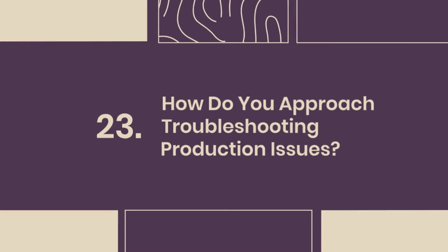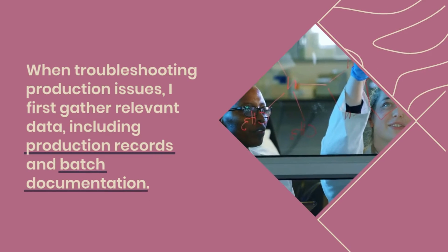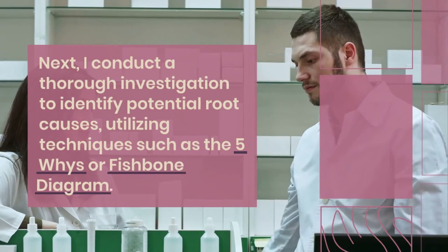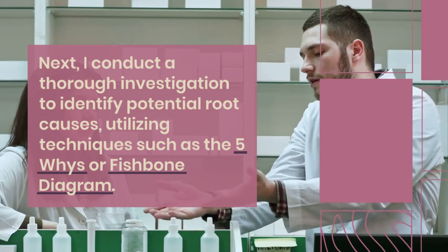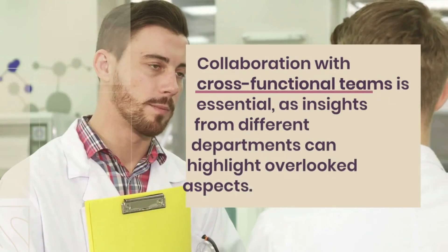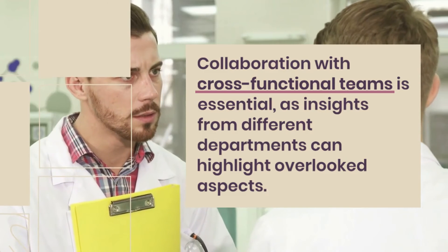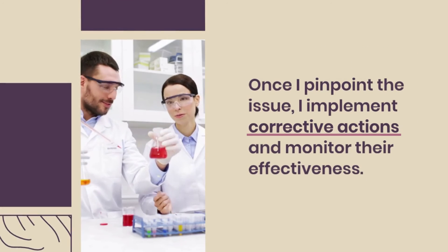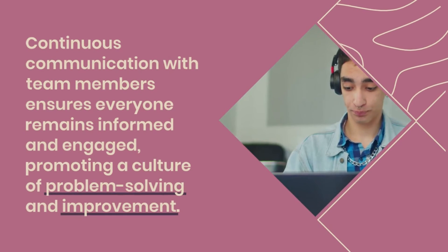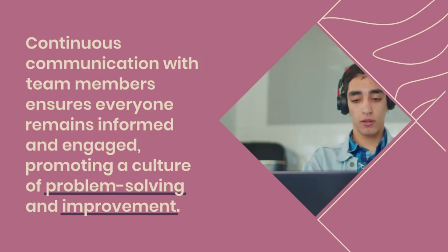Question 23: How do you approach troubleshooting production issues? When troubleshooting production issues, I first gather relevant data, including production records and batch documentation. Next, I conduct a thorough investigation to identify potential root causes, utilizing techniques such as the five whys or fishbone diagram. Collaboration with cross-functional teams is essential, as insights from different departments can highlight overlooked aspects. Once I pinpoint the issue, I implement corrective actions and monitor their effectiveness. Continuous communication with team members ensures everyone remains informed and engaged, promoting a culture of problem-solving and improvement.